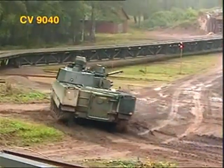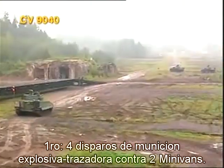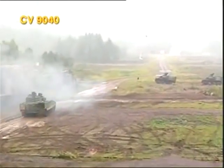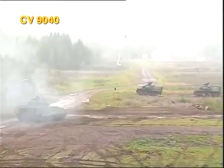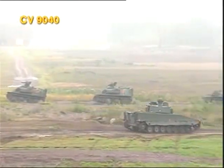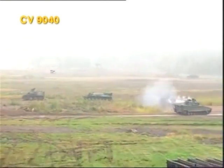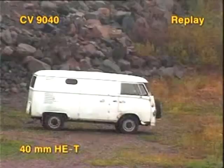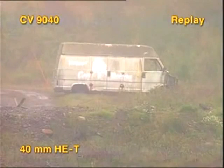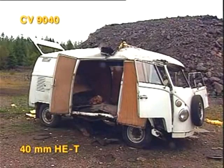First, two minibus targets engaged from a moving combat vehicle using high-explosive tracer rounds in four-round salvos. Mission completed.